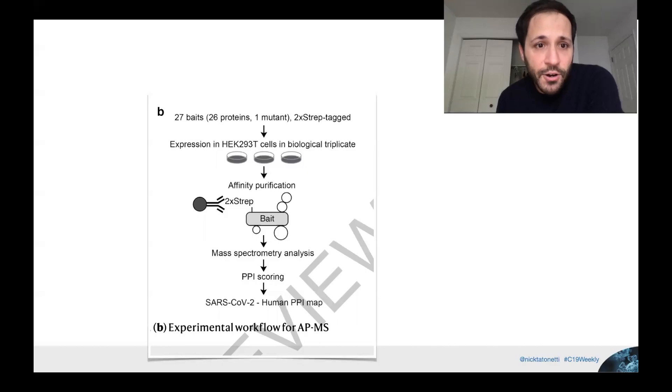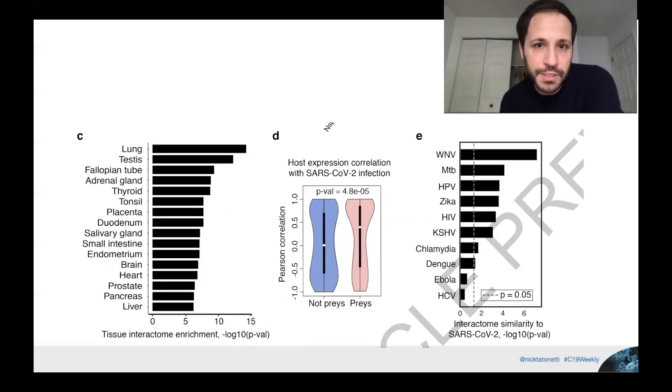Their analysis used 27 bait proteins — the viral proteins — expressed in HEK cells, a kidney cell that's easy to grow and a good model for human cells in general. They pull out interacting proteins to map protein-protein interactions. They also did enrichment analysis: since experiments were done in kidney cells, they confirmed that targeted proteins are enriched in tissues like the lung, adding credibility to their findings. They also compared results across other viruses, showing similarities and significant differences.